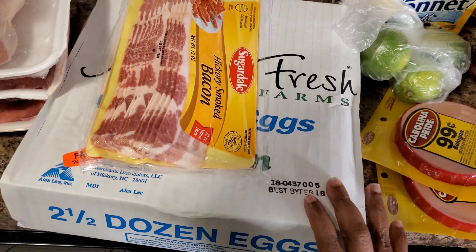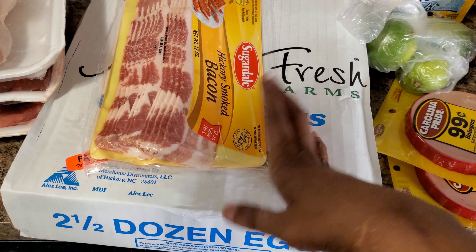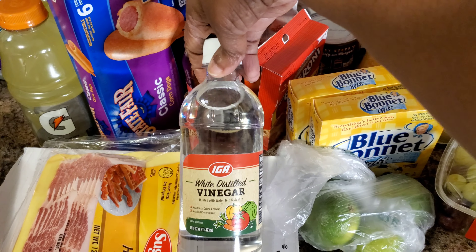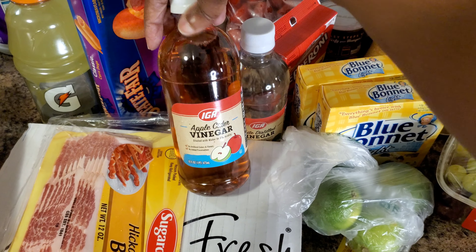I got these eggs — two and a half dozen, the medium kind — they were two ninety-nine. I got some bacon for breakfast. I needed to get some more distilled vinegar, and I also got some apple cider vinegar. I've never tried this brand before.